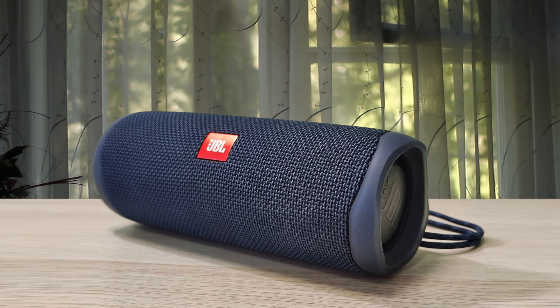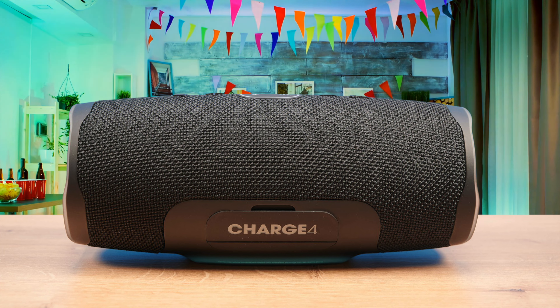The biggest improvements come in the sound performance. The speaker comes with an ultra-balanced sound that's very pleasing to the ear and will work excellently with every single genre. Unlike its predecessor, which had a lacking treble performance, this one delivers pretty sharp highs and is the definite best speaker in the JBL lineup.